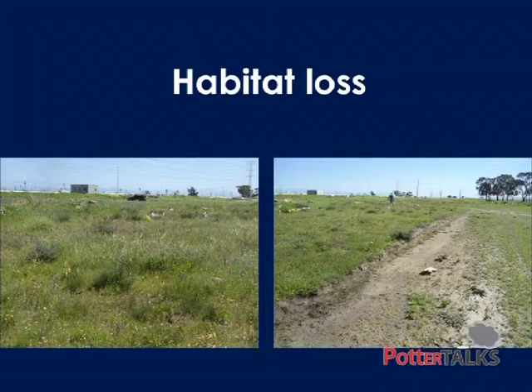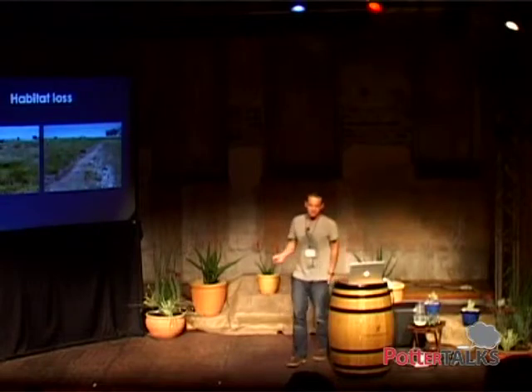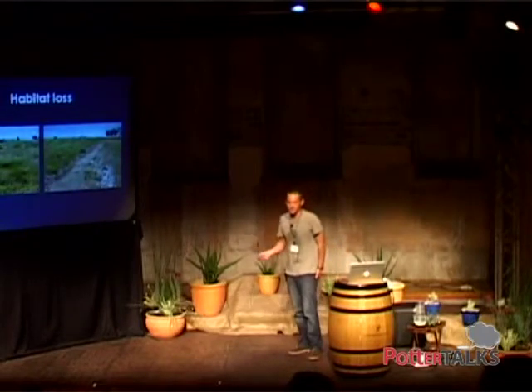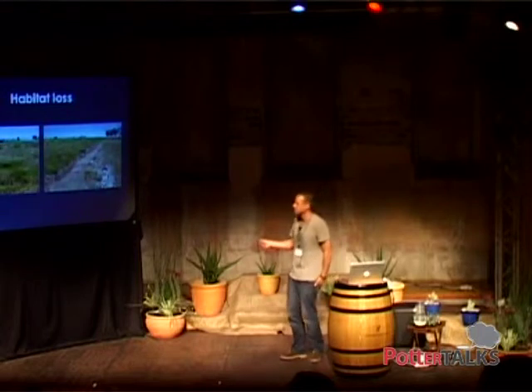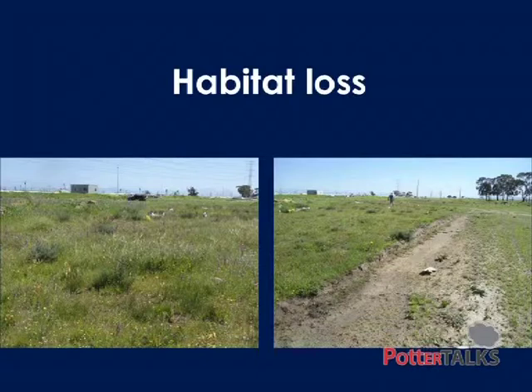Habitat loss is a huge issue. This is a small reserve out towards Sunset West — and this just happened. As far as I know, no one's developed this; it was somebody playing around with their bulldozer. A lot of this kind of issue is an education issue. A lot of people look at a landscape like this and don't realize it's important — they see it as empty space, wasted space. Let's go do something cool over there, like practice driving our bulldozer, for example. So there's a huge education issue.